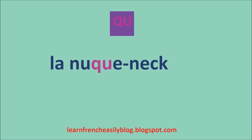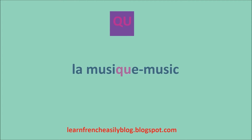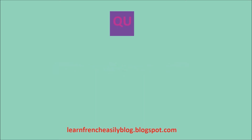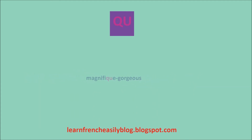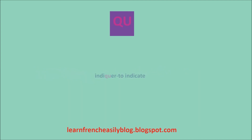When it comes to the letter combination QU, it is always pronounced K. For example, la nuque. La musique. Magnifique. Jusque.